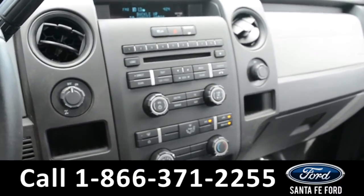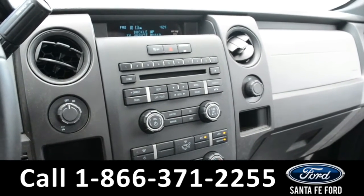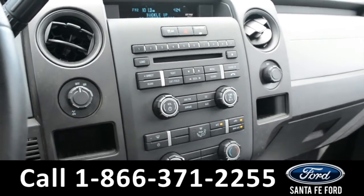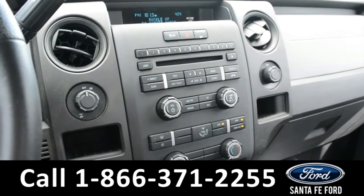Over on the media center, there's AM-FM radio, a CD player, Sirius XM satellite radio, Sync by Microsoft, and USB and auxiliary ports. And this vehicle does feature an automatic transmission.